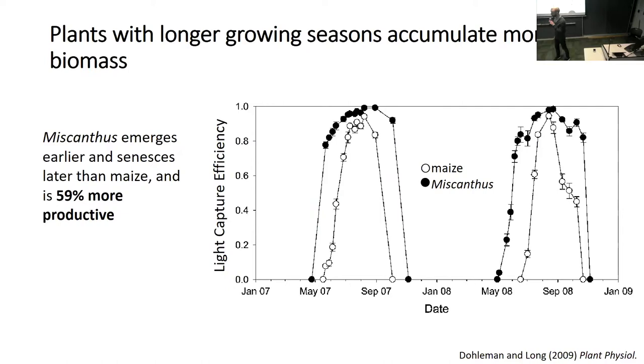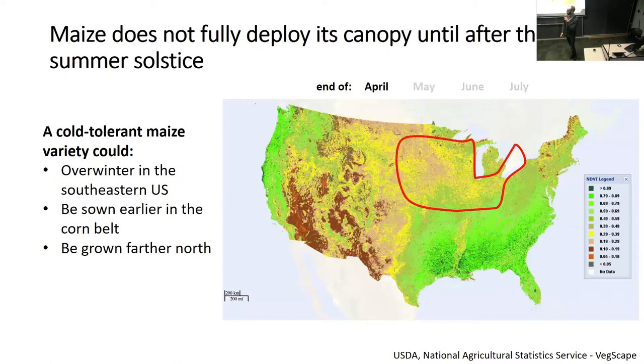Just to motivate the project: plants with longer growing seasons accumulate more biomass. We're looking at light capture efficiency in Miscanthus and maize in side-by-side replicated field trials. We see that Miscanthus, due to emerging earlier and senescing later in the season, is able to maximize foliar canopy cover throughout the growing season and essentially do more photosynthesis, resulting in 59% greater productivity. So can we emulate this in maize?